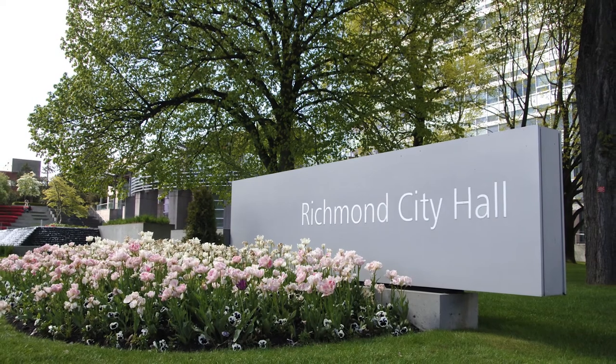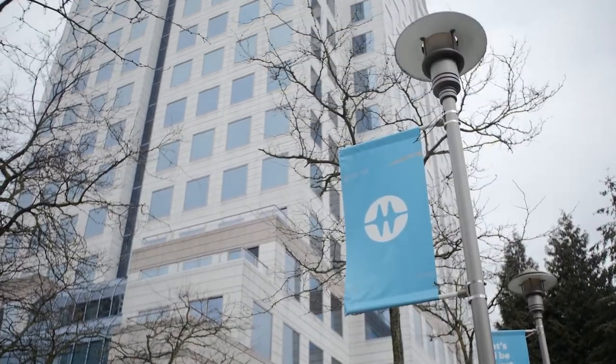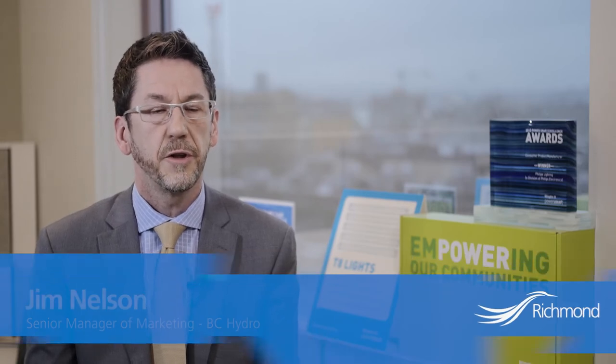In addition, the city partnered with BC Hydro, who are supporting this LED replacement plan, and we're very happy to have them on board. Richmond has been a really good partner with BC Hydro and they've always been on the leading edge of trying to be super efficient and sustainable, so they're just a natural partner.